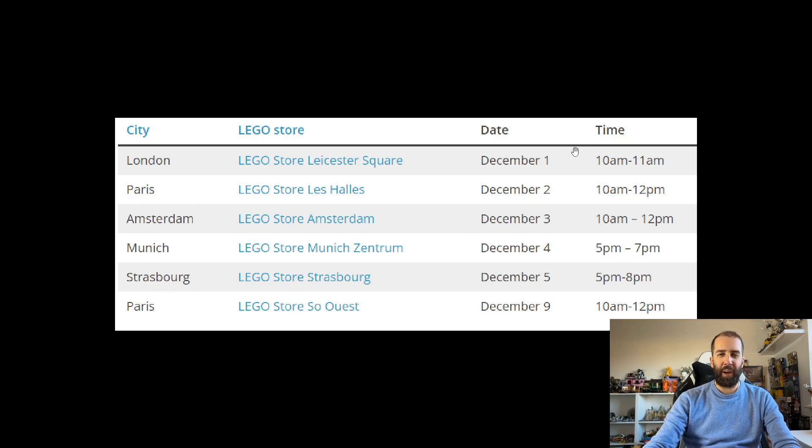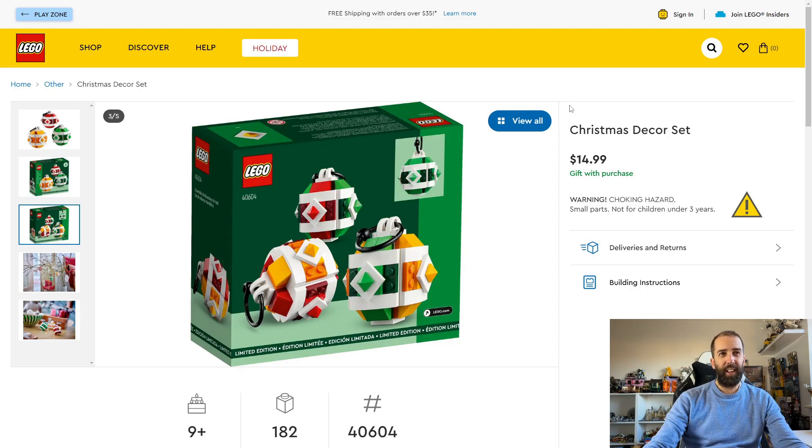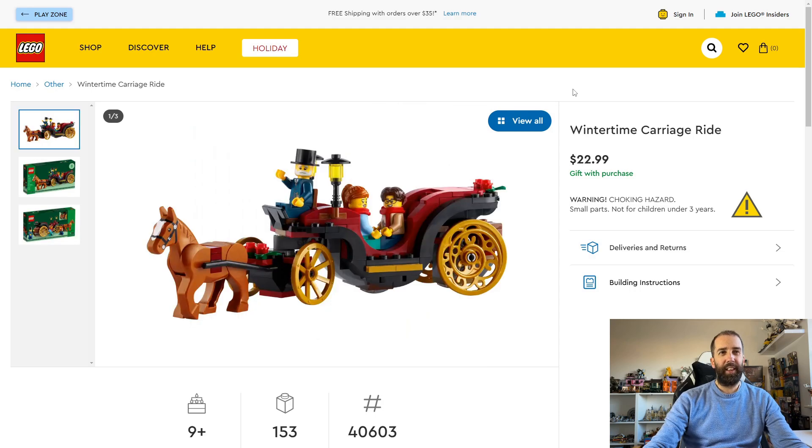I really wish the UK signing had more practical timing — just one hour at 10am on a Friday is not helpful. Getting into London at peak time is expensive and not easy. I'd love to get mine signed but there's no way I'm making it for 10am on a Friday. Moving on to the Christmas promo sets — first is the Christmas decor hanging baubles for your Christmas tree, available with a minimum spend of $70, £50, or €70, in store and online from December 1st through the 14th, subject to stock. I think it's a really nice, practical Christmas gift.